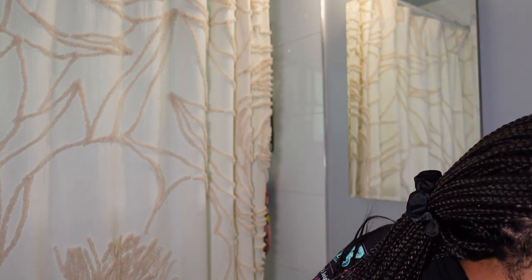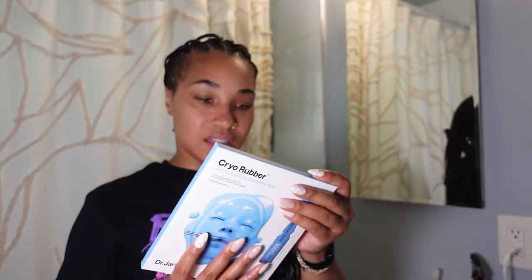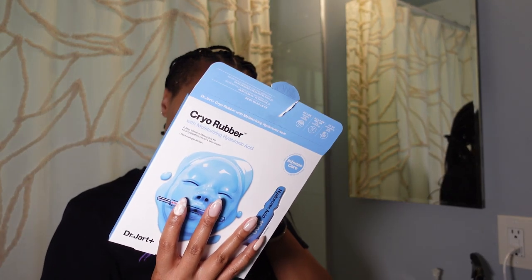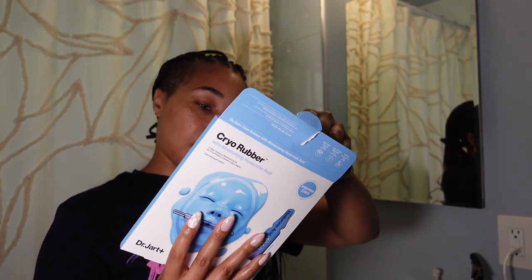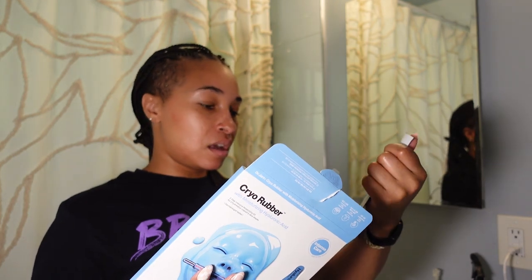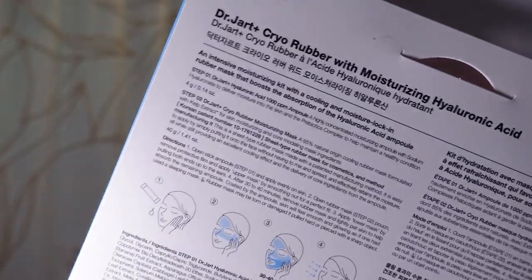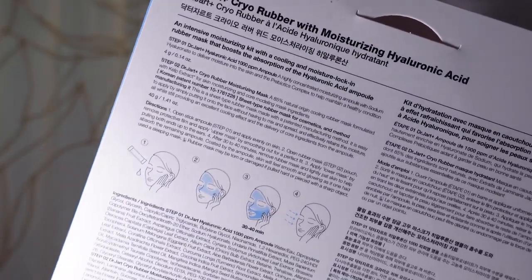So next is my mask. This is a very intense mask. What are the instructions? 'An intensive moisturizing kit with a cooling and moisture lock-in rubber mask that boosts absorption.' Okay, step one: open stick, apply evenly on skin. Two: open rubber mask pouch, remove protective film, apply upper and then lower, and let it sit for 30 to 40 minutes — in case you're interested. This is what it looked like. Let's do it.